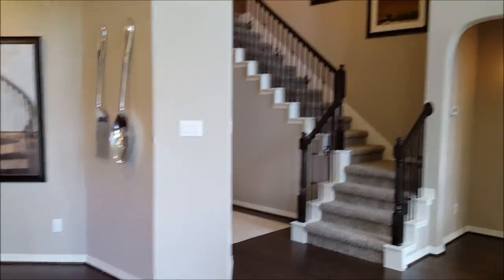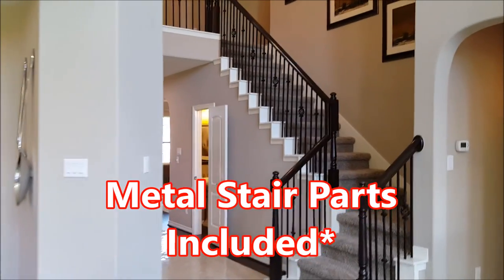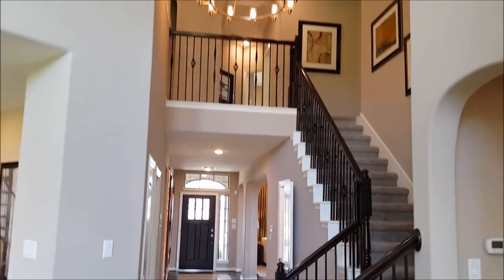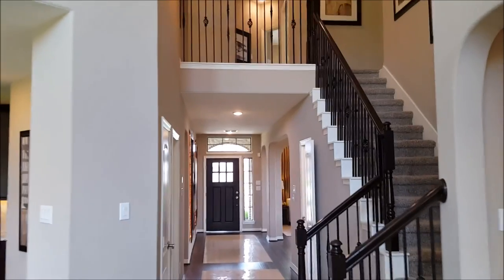Coming back inside, we'll catch a little view of the staircase — a nice private stairway with custom stained balusters, metal stair parts of your choosing, overlooking the family room. The master bedroom has a nice little nook for privacy.